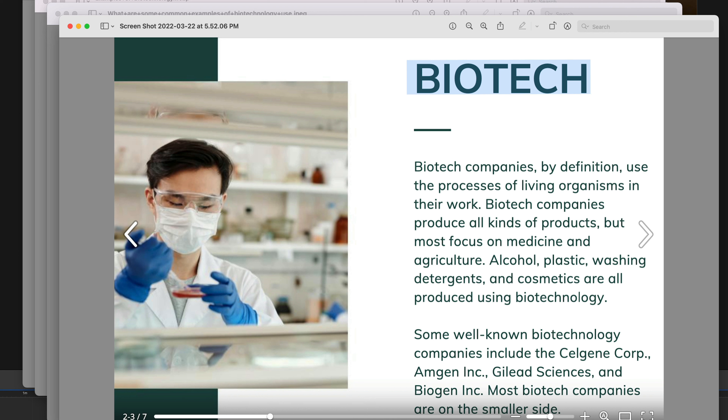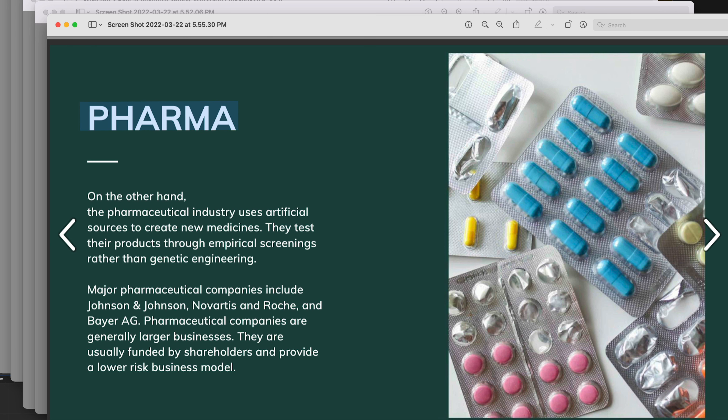Some well-known biotech companies are Celgene, Amgen, Gilead Sciences, and Biogen. When we get to pharma, we're talking about companies that are using artificial sources — a lot of chemistry — to create new medicines. Of course, there are some biopharma companies, and big pharma companies are starting to co-mingle with biotech, either by acquiring biotech companies or making agreements with them. The major big players in pharma include Johnson & Johnson, Novartis, Roche, Bayer, and Pfizer.